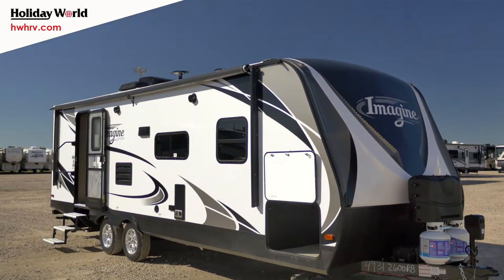Hey guys, how you doing? It's Will the Deal coming to you live from the Holiday World of Katy. I'm going to be talking to you today about the 2018 Imagine 26RB.